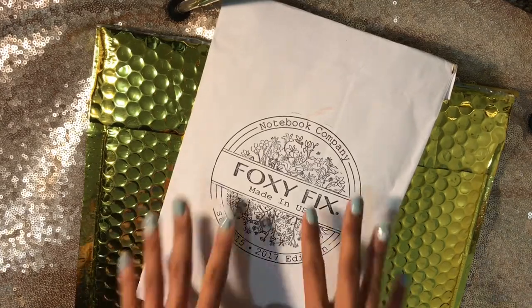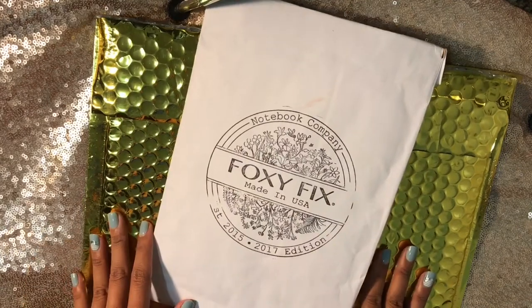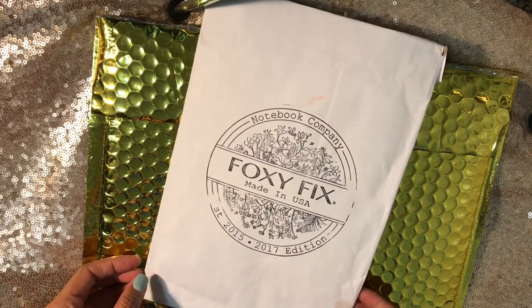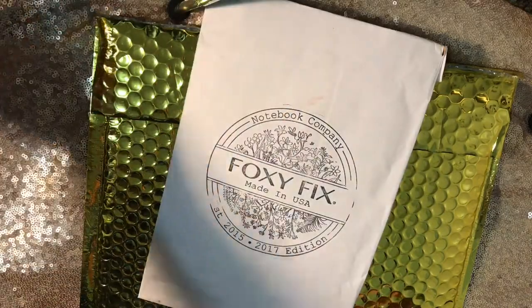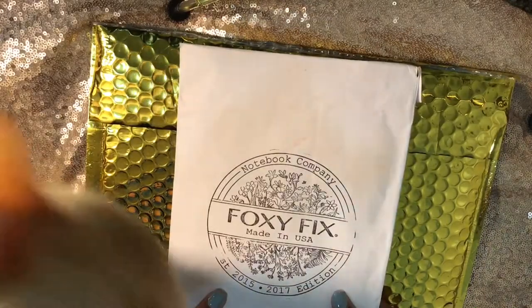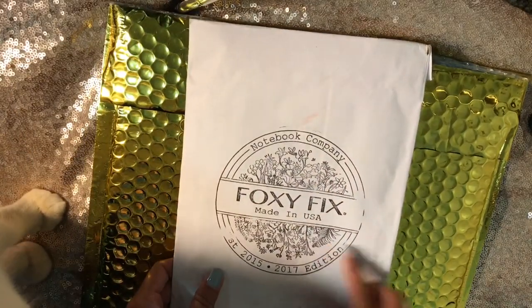Today I am opening up my Foxy Fix mystery order on camera. I just got this about five seconds ago in the mail, ran in, pulled out my tripod, and just knew I had to film it. So I'm going to do this really quickly. This is actually an order that came in a little bit ago, a few days ago, and it's from the inserts that I ordered.